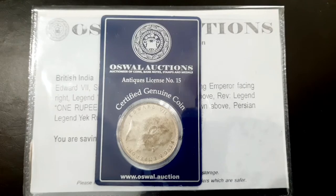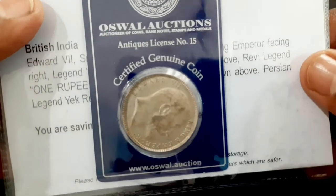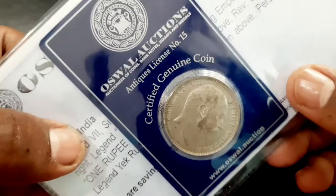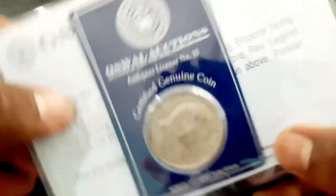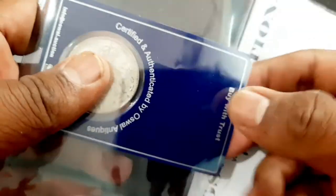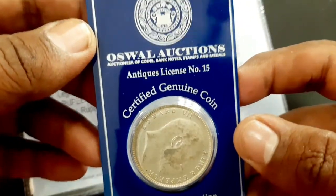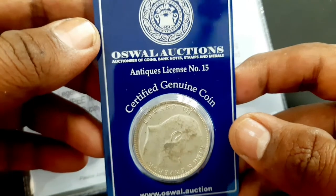This one rupee silver coin features Edward VII of British India from the year 1904, struck at Bombay Mint. The coin is certified and authenticated in a tamper-proof coin card from Oswal Auctions. Oswal Auctions is a most trusted numismatic auction house with expertise and experience beyond a decade and more than 75 successful auctions across India.